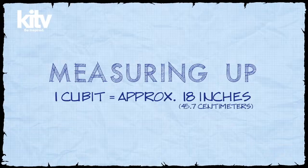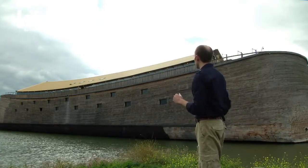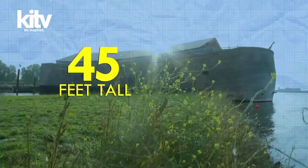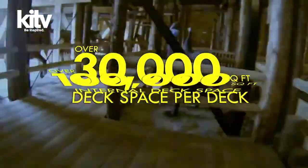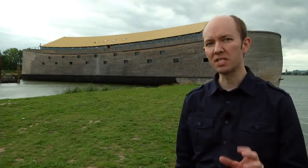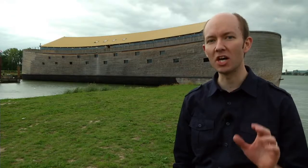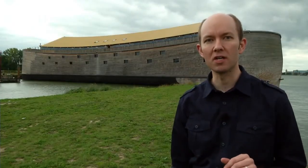Now with the understanding that one cubit is 18 inches, or a foot and a half, how big was the Ark? In order to help us visualize what these dimensions mean, I am standing here next to the only full-scale, floating, modern-day replica of Noah's Ark, built based on the Bible's specifications. The Ark is 450 feet long, 75 feet wide, and 45 feet tall. Inside there are three decks, each with over 30,000 square feet, giving a total of over 100,000 square feet. Its volume is equivalent to 1.5 million cubic feet, or approximately 17 Olympic-sized swimming pools.